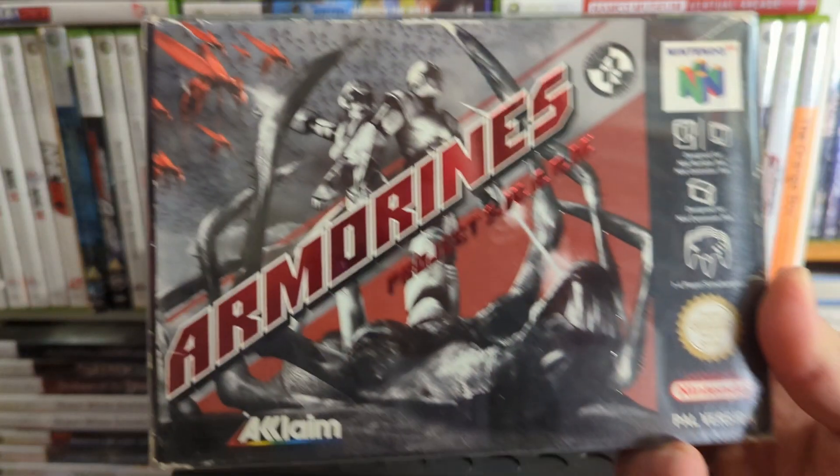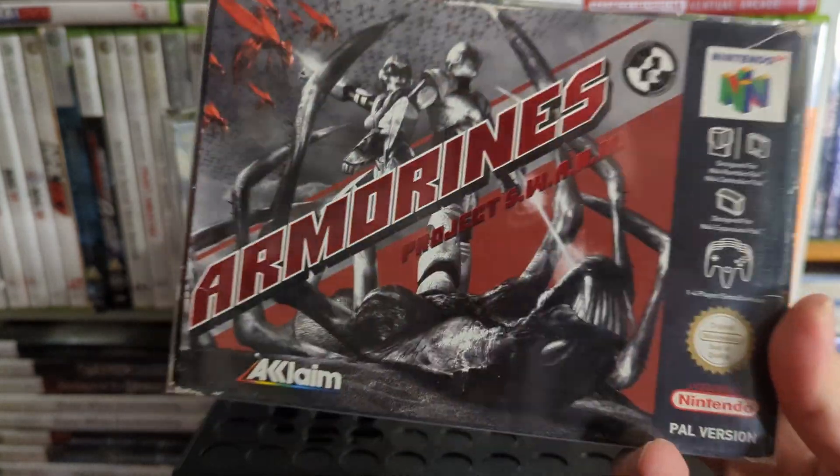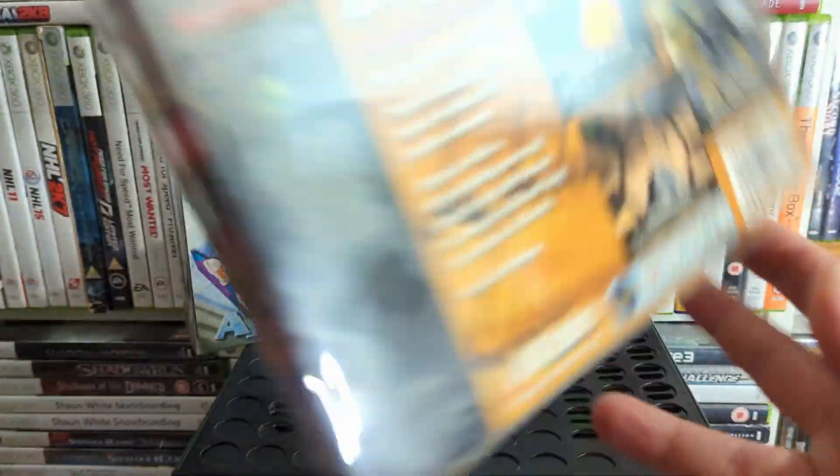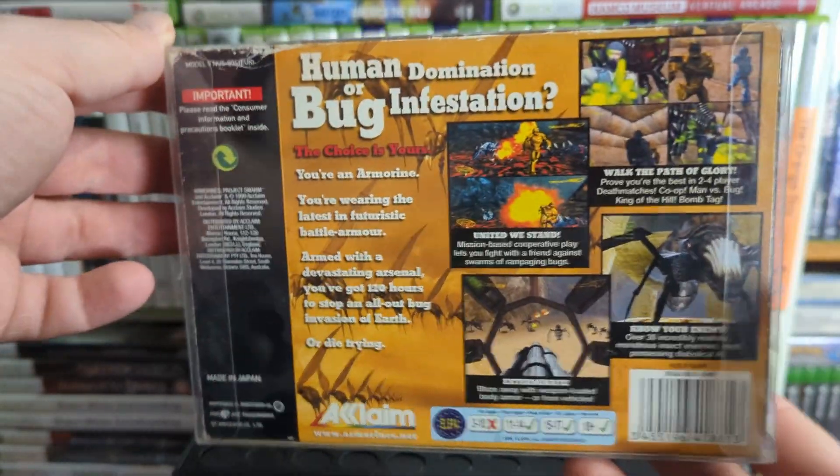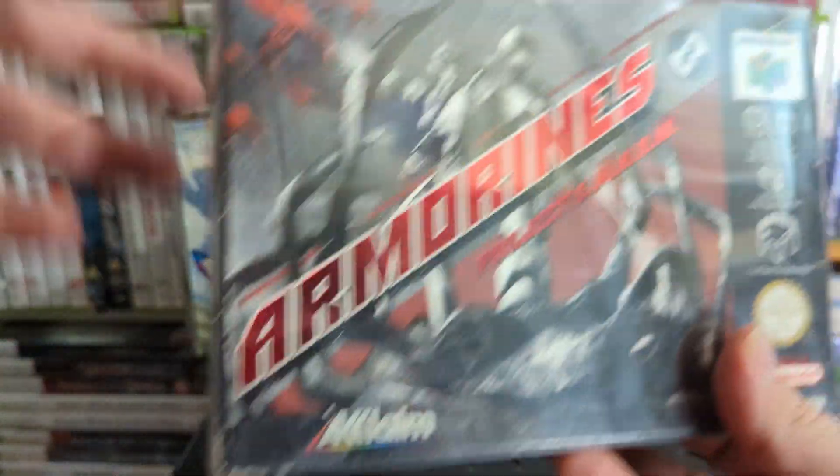Up next is Armorines: Project S.W.A.R.M. — it's pretty much Starship Troopers the game, a first-person shooter where you shoot bugs. It's all right. It's also on PlayStation.